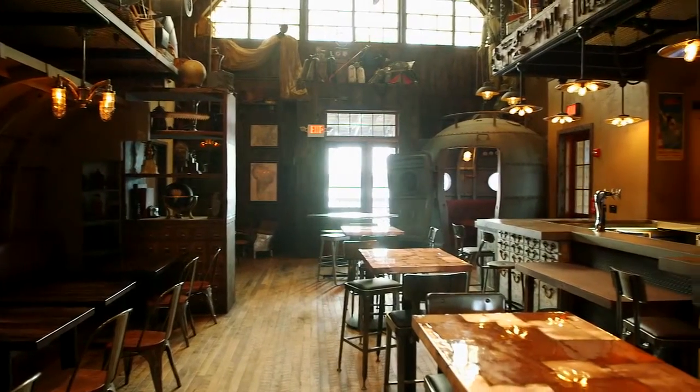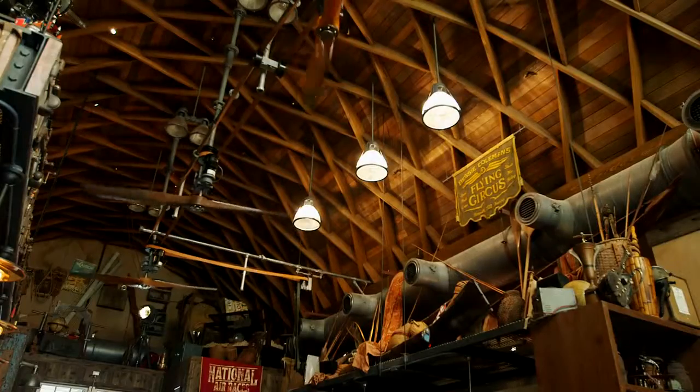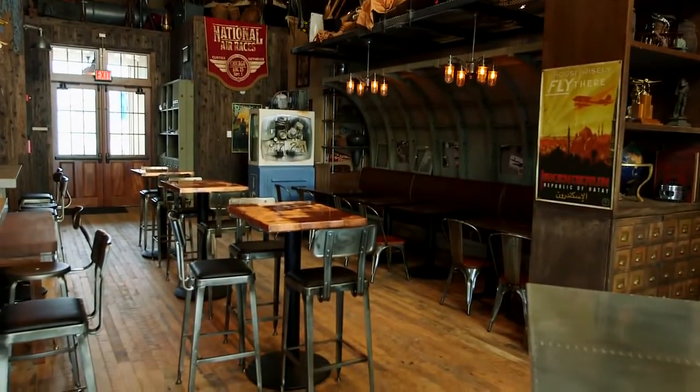We're standing in Jock Lindsay's Hangar Bar, and what's really great about this bar is the way that it fits into the Disney Springs story. Disney Springs is the story of a town that grew up over time, so this idea of adaptive reuse was a really important design piece in our storytelling, placemaking, and everything we do.